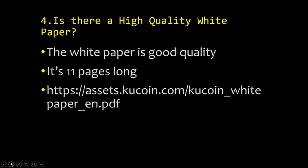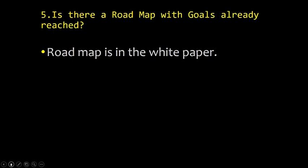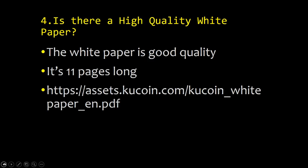Point five: is there a high-quality white paper? The white paper is good quality — it's 11 pages. The link is at assets.KuCoin.com/KuCoin-whitepaper-English. It's a pretty good white paper; it could be a little longer, but overall it's solid. Point six: is there a roadmap with goals already reached? The roadmap is in the white paper and they have reached some goals.